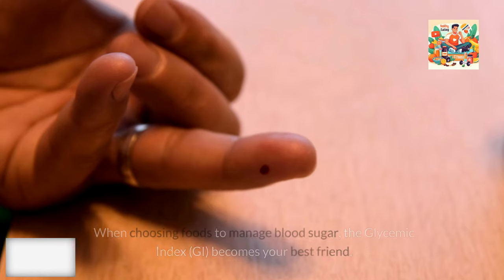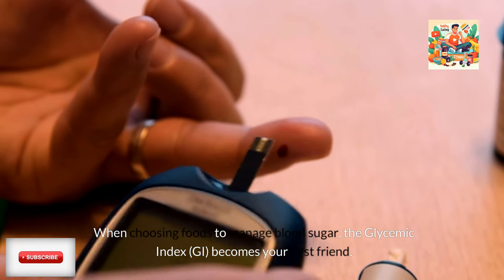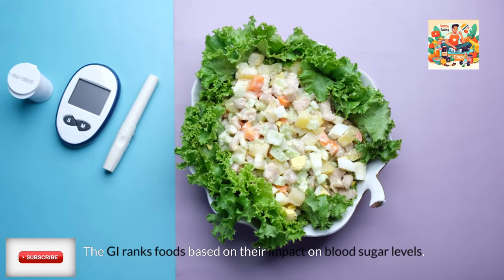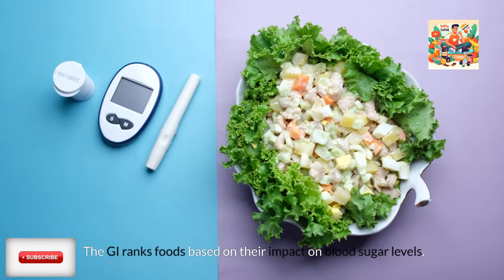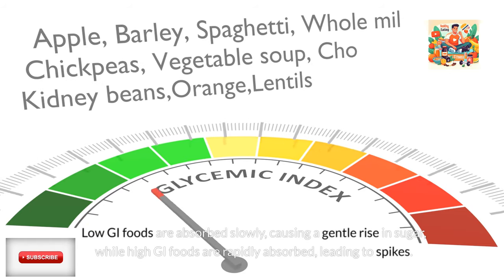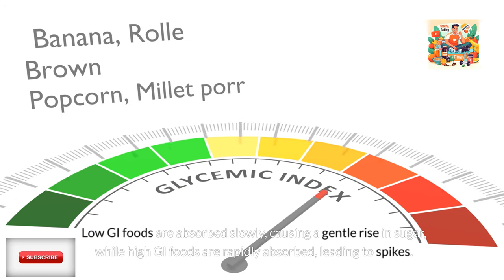The glycemic index, or GI: when choosing foods to manage blood sugar, the glycemic index becomes your best friend. The GI ranks foods based on their impact on blood sugar levels. Low GI foods are absorbed slowly, causing a gentle rise in sugar, while high GI foods are rapidly absorbed, leading to spikes.